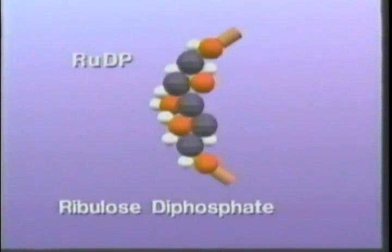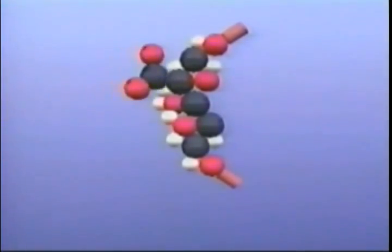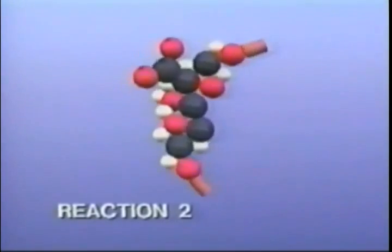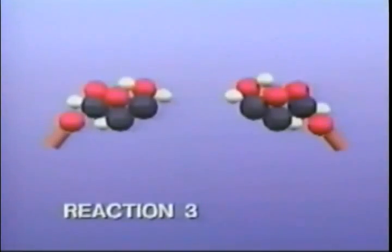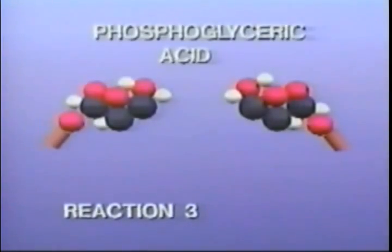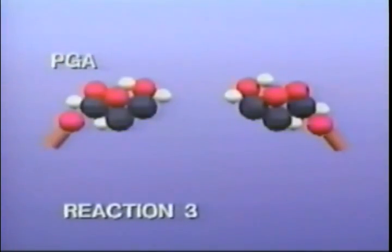Carbon dioxide, which has diffused into the plant, now enters the Calvin cycle. In reaction two, one molecule of carbon dioxide combines with the RUDP, forming an unstable six-carbon compound. In reaction three, this unstable compound quickly cleaves into two molecules of phosphoglyceric acid, or PGA, each with three carbon atoms.